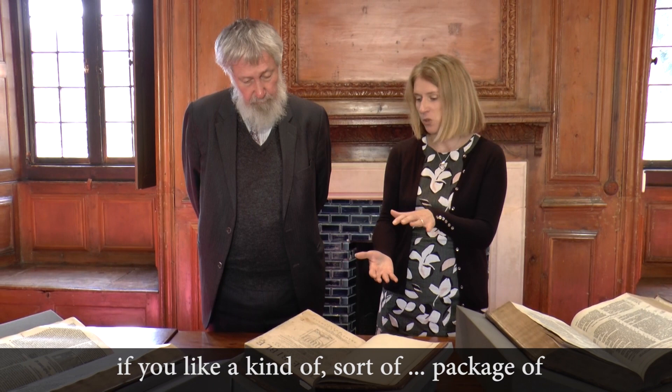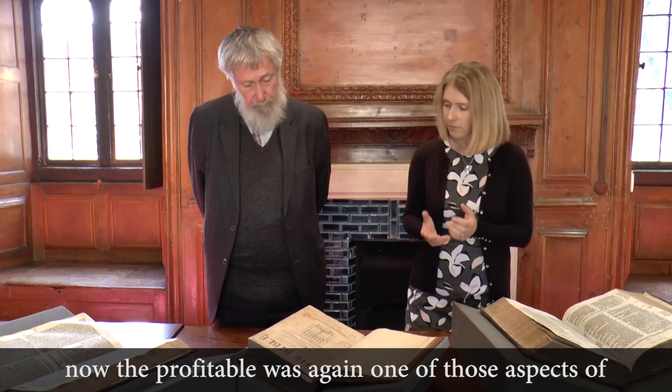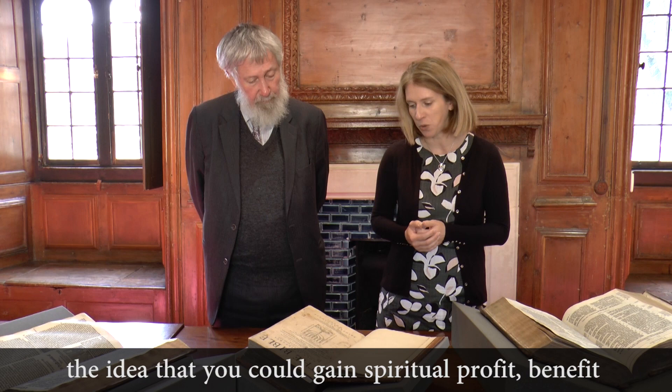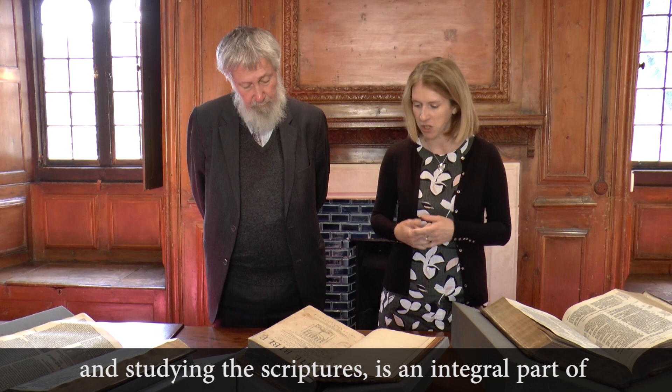On the title page of this Geneva Bible, it declares that it has 'most profitable annotations.' The word 'profitable' was very dear to Puritan hearts — the idea that you could gain spiritual profit, benefit, richness, nourishment from searching and studying the scriptures is an integral part of reformed thinking, living, and behaving.